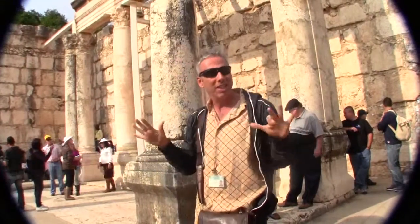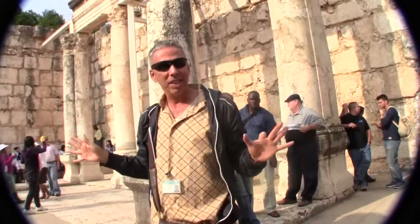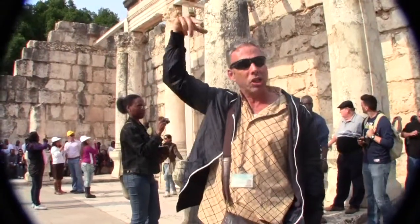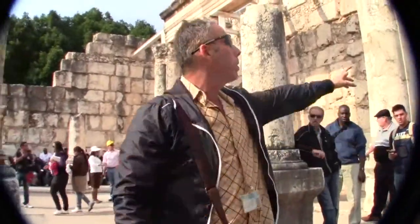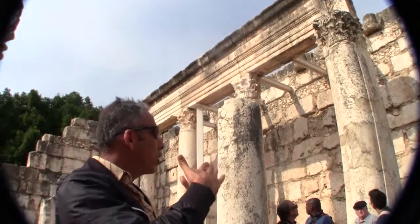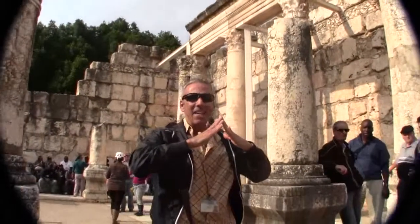But if it's for gathering purposes, men and women sit together in the synagogue. When they were praying, there was segregation — women used to go to the second floor, to the balcony. You can see from here the little pillars up there — those pillars are supporting the second floor.